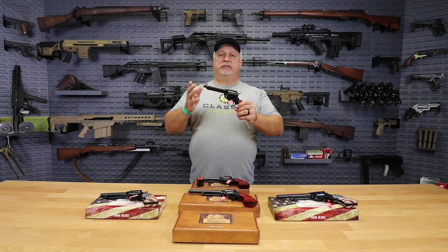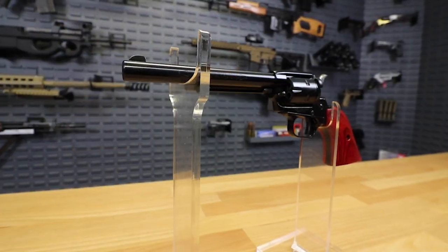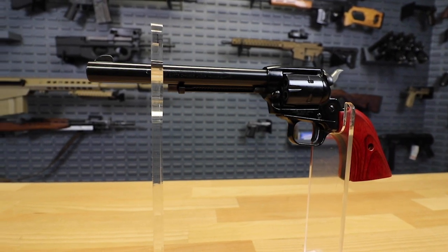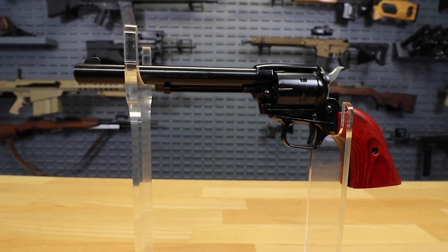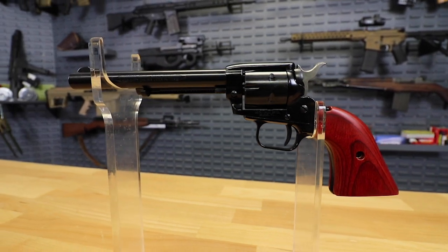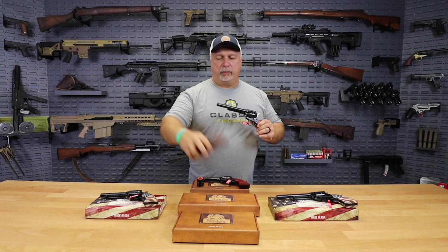We have it here with the 4½-inch barrel, and we also have it in the standard .22 long rifle. With the longer barrel, I believe that's 6½-inch. Either way, folks, this is your deal of the day. Choose either one of these great Heritage pistols — listen close to the price — only $99.99. Under $100.